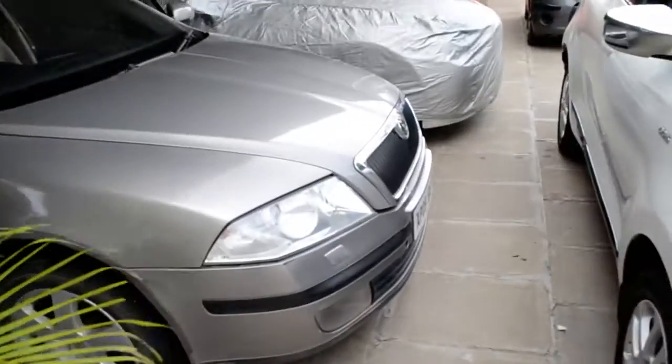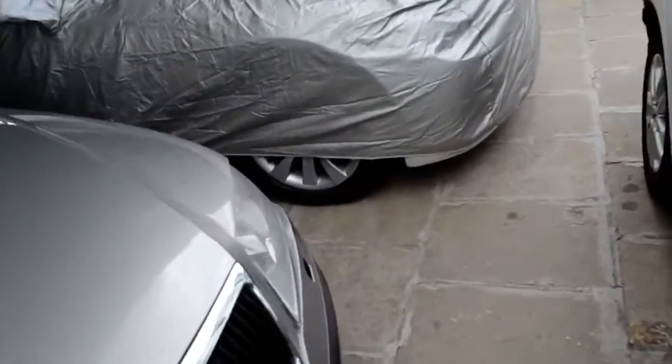I am going to show you the Skoda Laura, Skoda Superb, Skoda Octavia. We will show you the test.